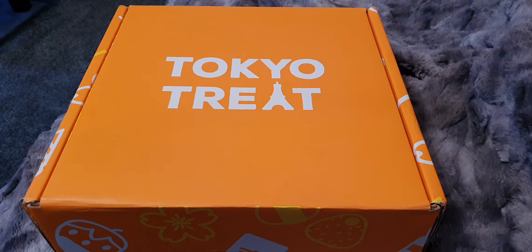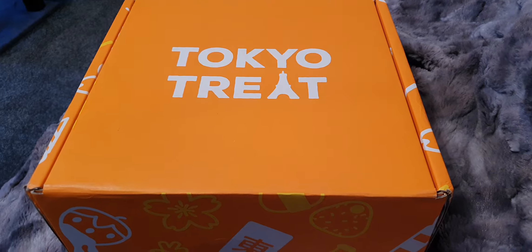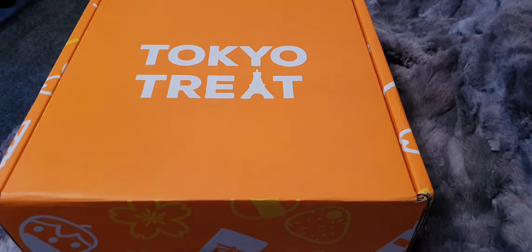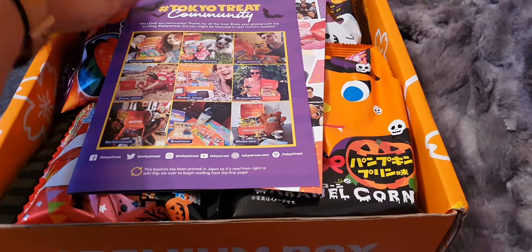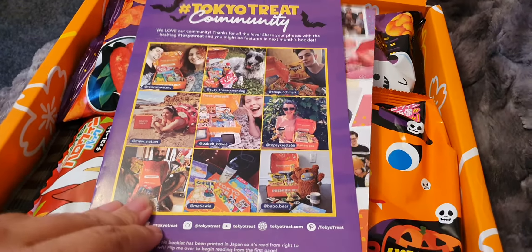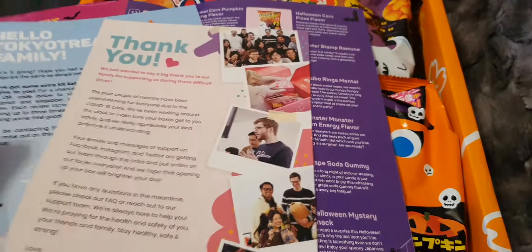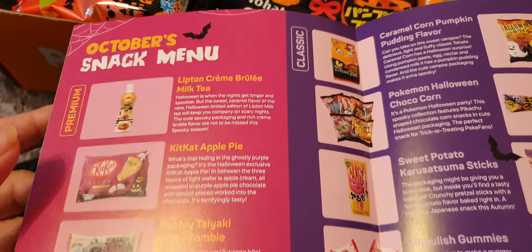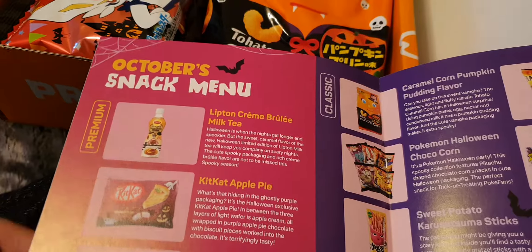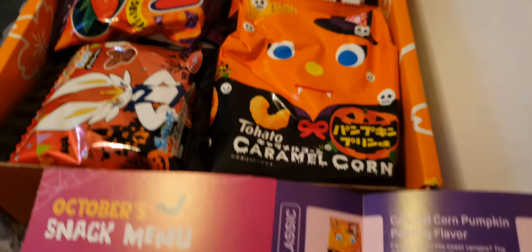Welcome to the Tokyo Treat unboxing for October 2020. This arrived on the 17th of October — we've gone past midnight. It's a Halloween theme, of course. They do a premium box and a classic box; I always go with the premium box because you get the drink and other bits and pieces, which is really nice.